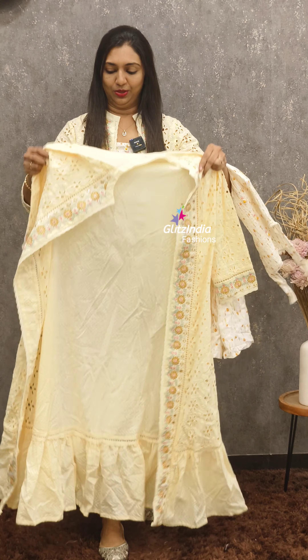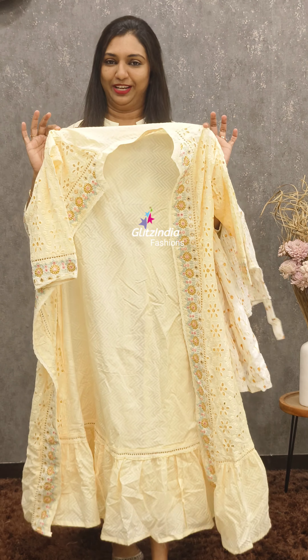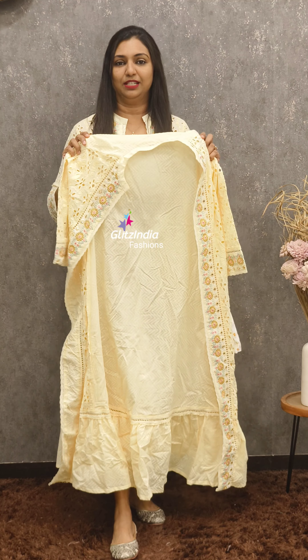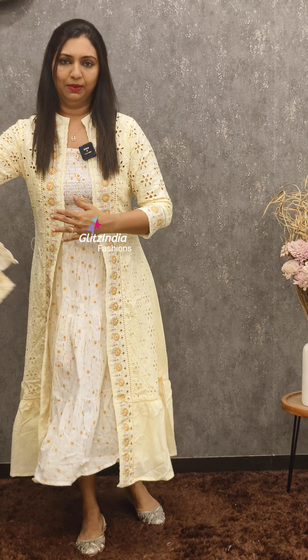This is a stylish look for the pattern — simply coat, pants, jeans, top, and t-shirts. This is a great look with different looks. This is multiple uses.